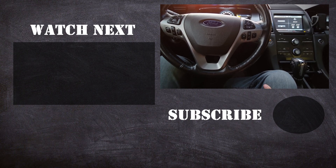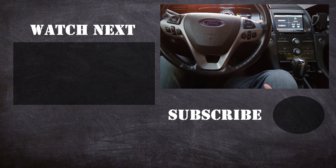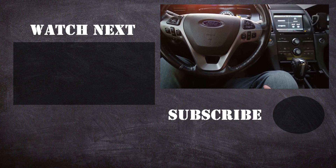On my channel there are lots of how-to videos, do-it-yourself videos, car reviews, product reviews, and other similar automotive topics. Thank you.